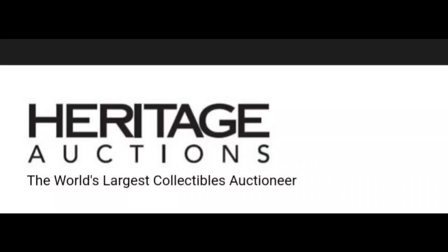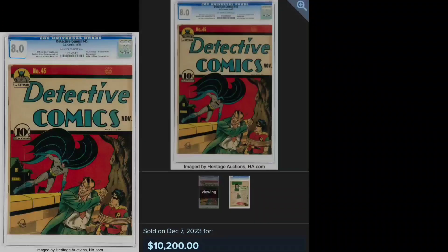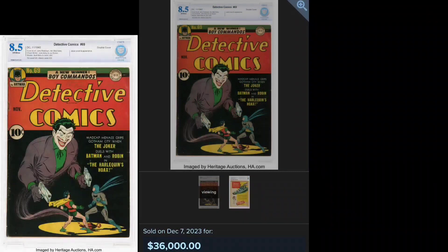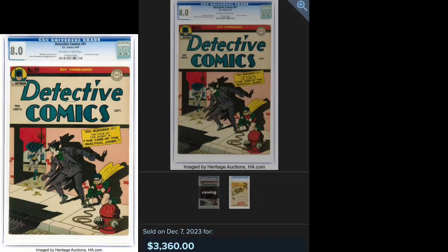Check out this Joker collection sold through Heritage recently. First Joker cover. First appearance in Detective. Balloon cover. Genie cover. Calendar cover. Scissors cover. Classic Jerry Robinson. Banana Peel cover.